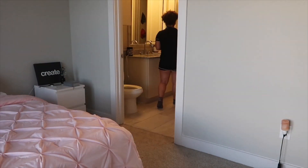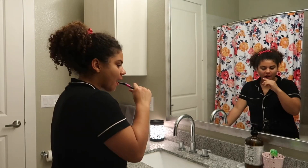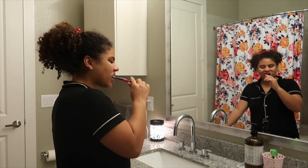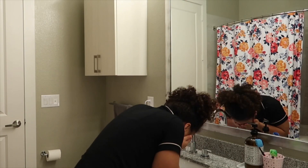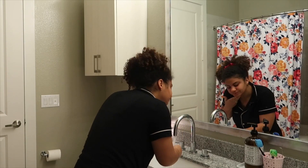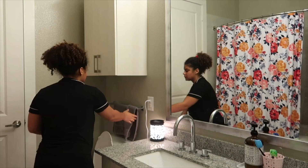Then I go to the restroom to freshen up. I brush my stanky breath and I rinse my face off with some water. I don't double cleanse — I just make sure I rinse it off so there's no crust on my face, because I will be going to the gym. I do a heavy skincare routine at night.